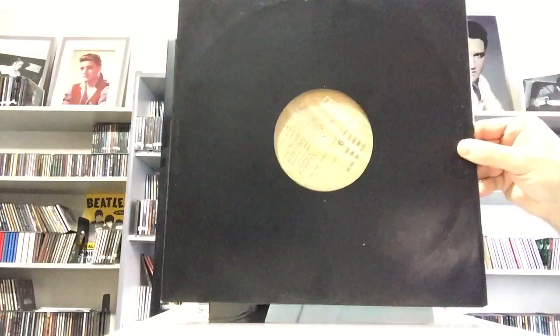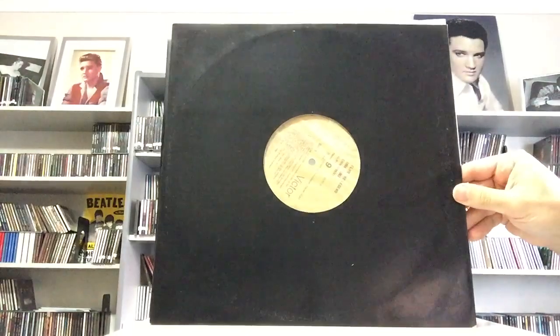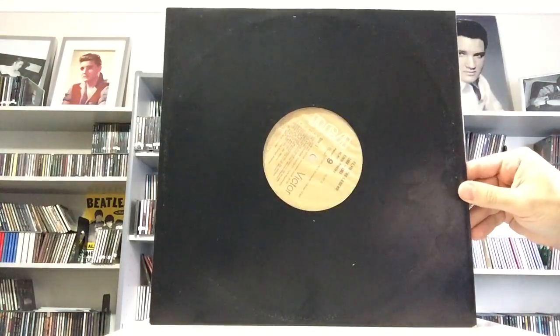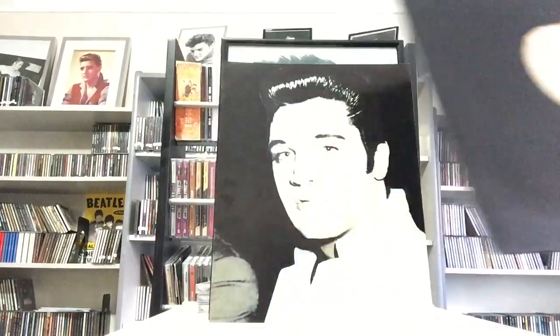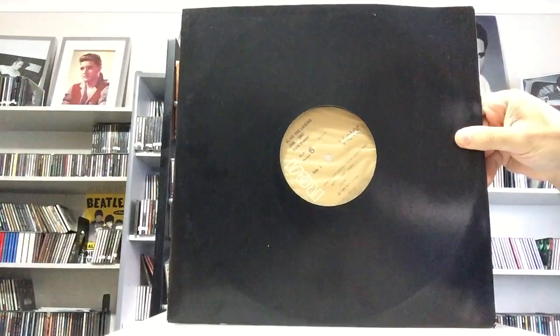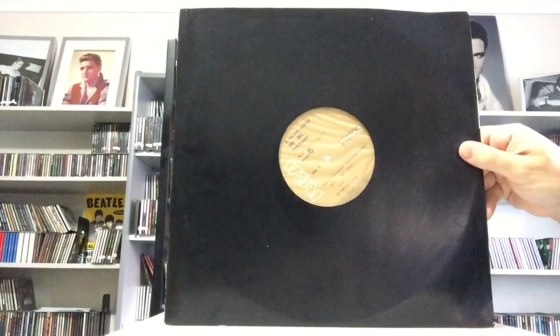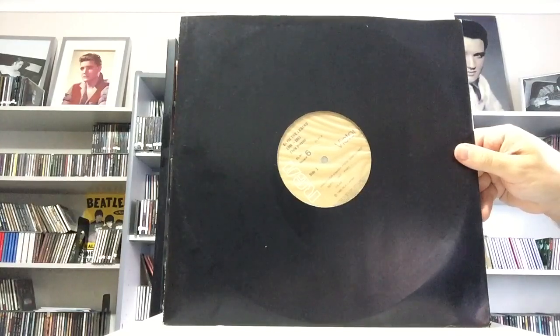This is Volume 1. Unfortunately I don't own the box, I don't own the booklet, and I only own nine out of the 12 records. That's record nine. Record six — I've put them in generic DJ cardboard sleeves.